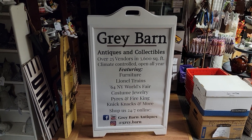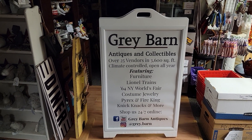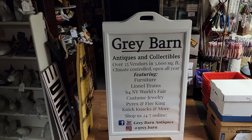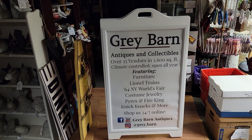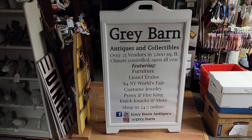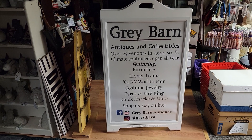Good evening and welcome to Gray Barn of Andover, New Jersey. We are located on Route 206 near Newton, New Jersey, in the west upper corner of the state, exit 25 off of Route 80. Just head on up north and you will find us.